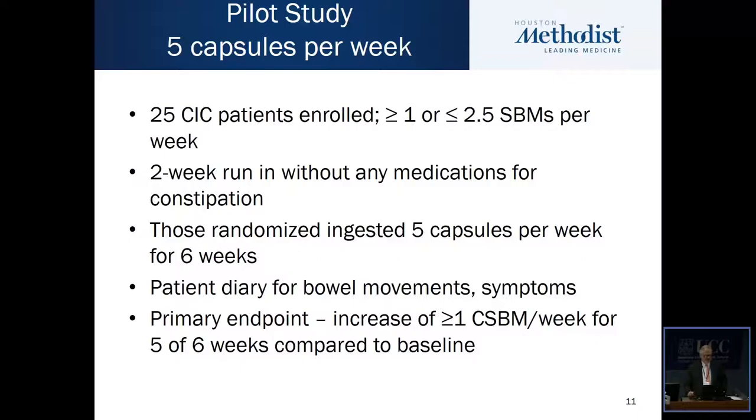We then embarked on a pilot study increasing the dose to five capsules per week. This is a non-controlled study in 25 patients with chronic idiopathic constipation, again using the same putative responder group with greater than or equal to one and less than or equal to 2.5 spontaneous bowel movements per week, with a two-week run-in without any medications, then five capsules per week for six weeks. The primary endpoint was an increase of greater than or equal to one complete spontaneous bowel movement per week for five of the six weeks compared to baseline.